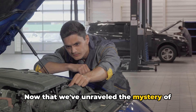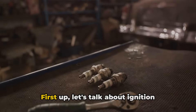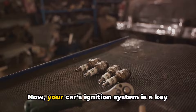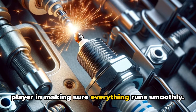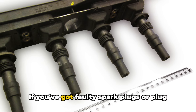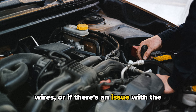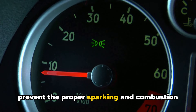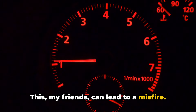Now that we've unraveled the mystery of what a misfire is, let's dive into the possible causes. First up, let's talk about ignition system issues and fuel system problems. Your car's ignition system is a key player in making sure everything runs smoothly. If you've got faulty spark plugs or plug wires, or if there's an issue with the ignition coils or other components, it can prevent the proper sparking and combustion in one or more cylinders — and this can lead to a misfire.